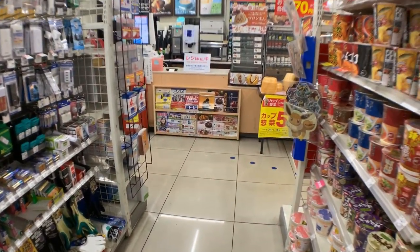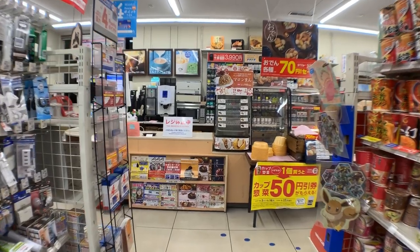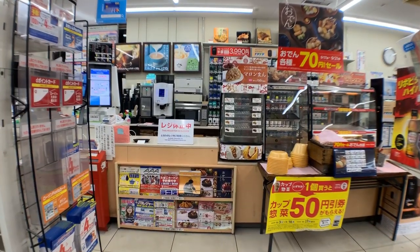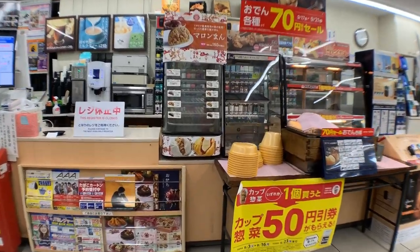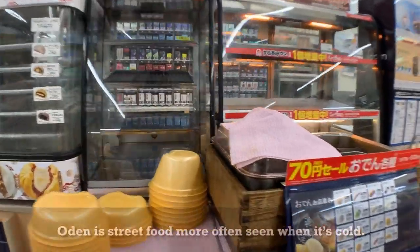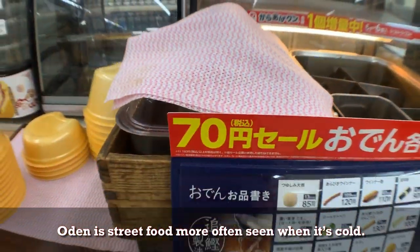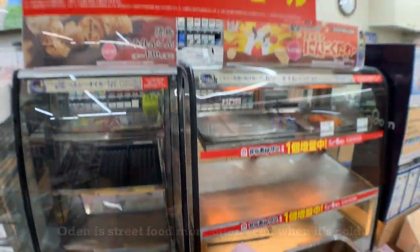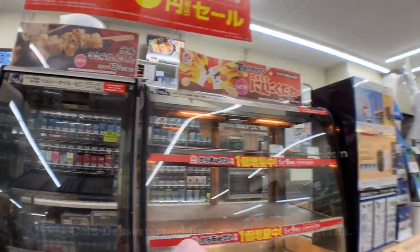Okay, now let's head to the front. Check out their deep-fried section there — it's empty right now because it's 1 a.m. Usually it's full of fried chicken, chicken nuggets, and french fries. And then here we have Oden, a Japanese kind of fast food. It's a bunch of fish cakes and eggs boiled in a special soup — they're 70 yen each.